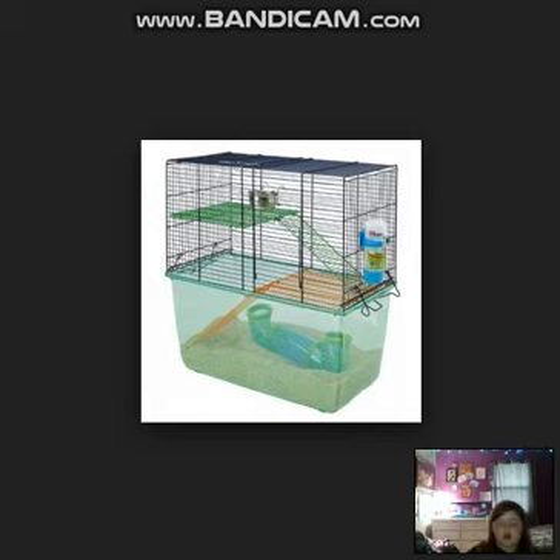This one kind of looks like DIY, but it probably isn't because the bottom looks like a bin. At the bottom it has sand, then a tube going up, a water bottle, and then it goes up again. This one doesn't look too good because the bottom looks really small and the little parts at the top look even smaller. So definitely don't get this one.